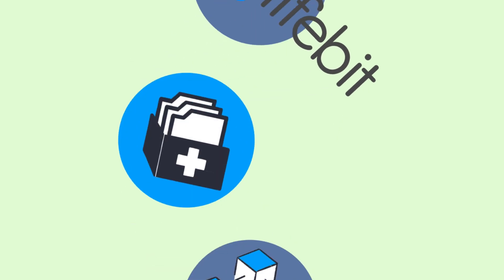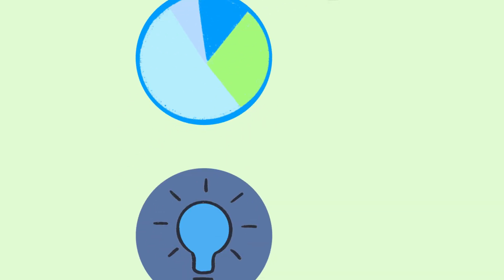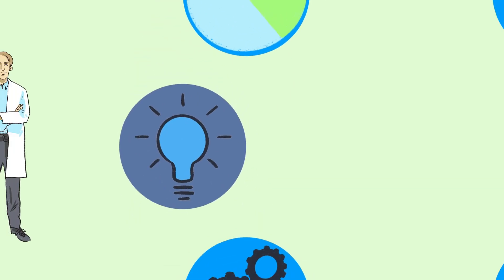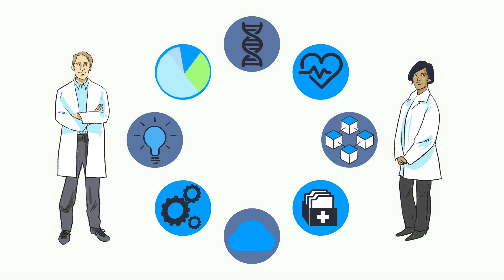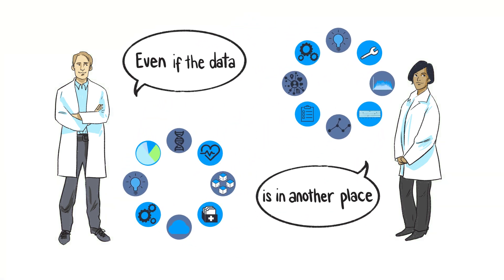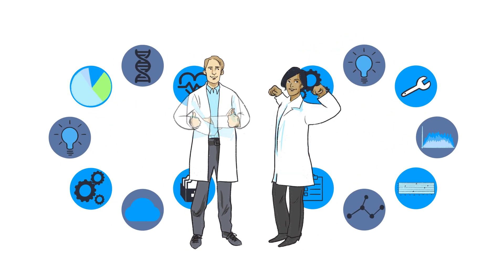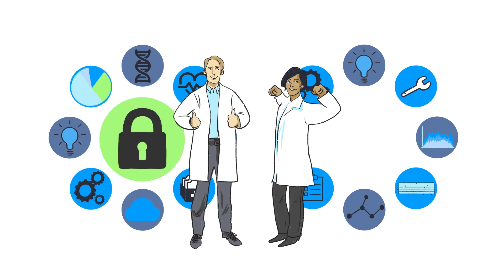Lifebit uses cutting-edge tech to show researchers data in lots of different ways. They collaborate with them to develop even better data ideas and tools. Their system allows data to be compared alongside other data sets too. All this means researchers can get answers more quickly and easily, and all while keeping your data safe and secure.